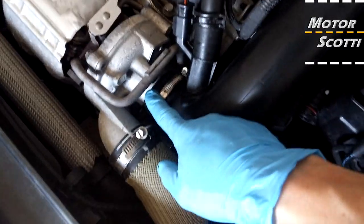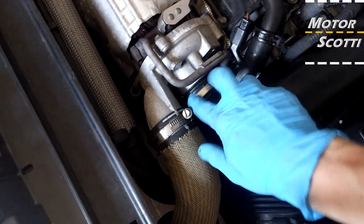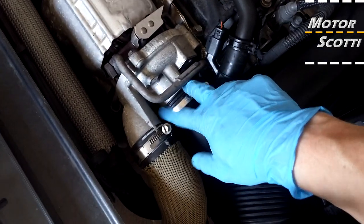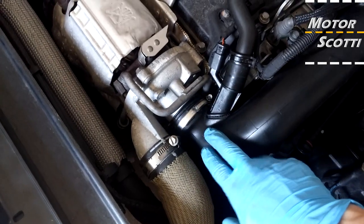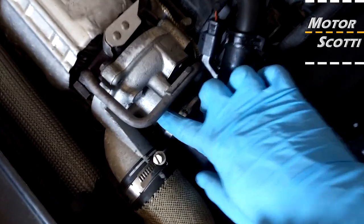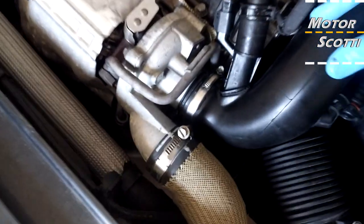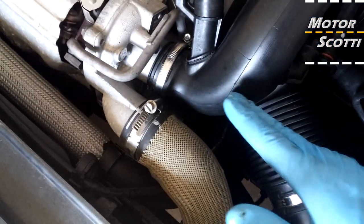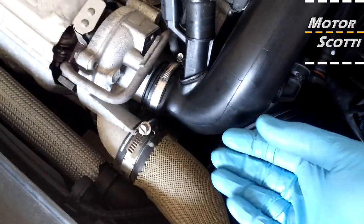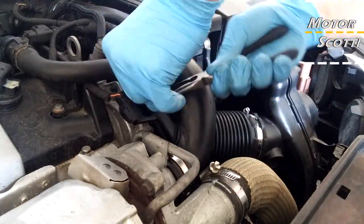This is a bit of a tricky one to get in properly without bending the rubber — there's an inner rubber between this hose and the actual turbocharger. So just be very careful; maybe grease it up with a little bit of silicone spray and guide it in uniformly straight up from this side, not bending it.